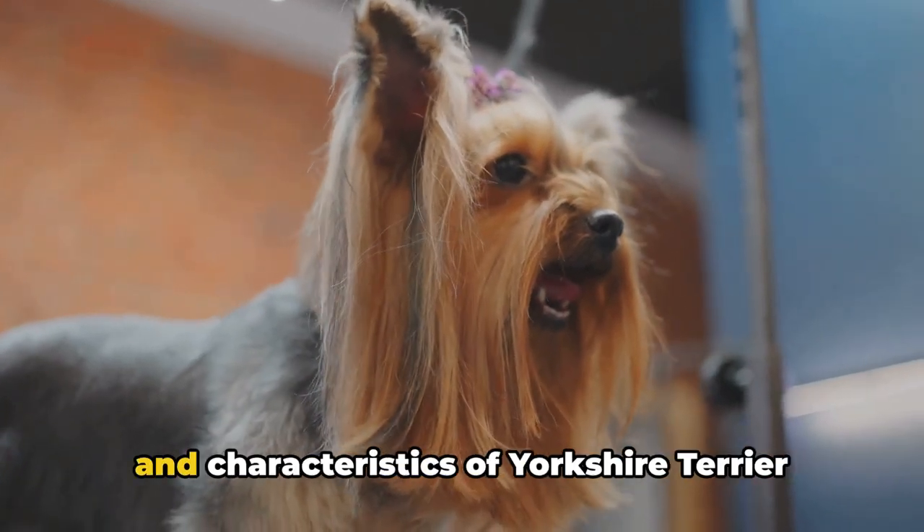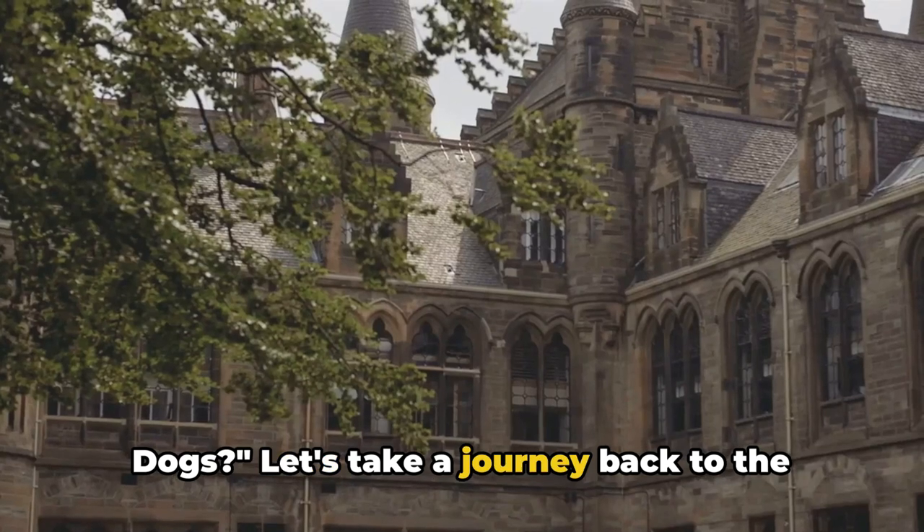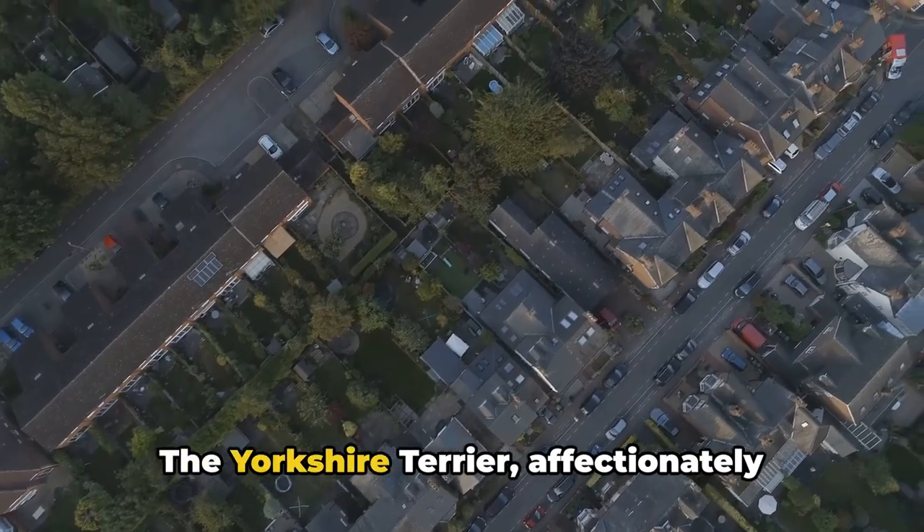Have you ever wondered about the history and characteristics of Yorkshire Terrier dogs? Let's take a journey back to the mid-19th century to Yorkshire, England, where our story begins — the Yorkshire Terrier.